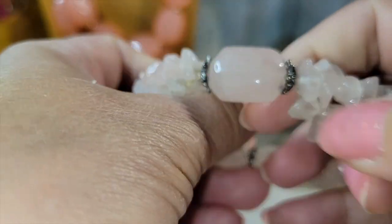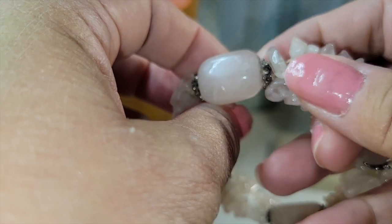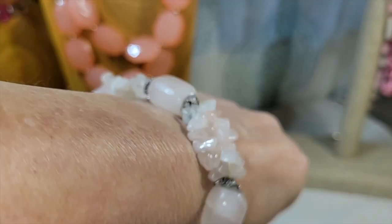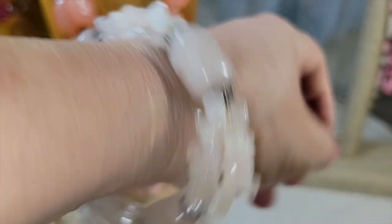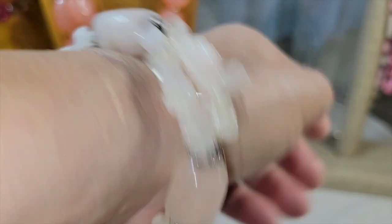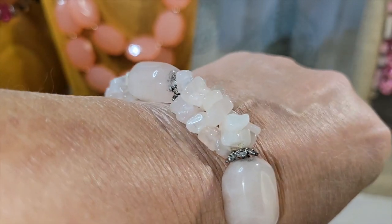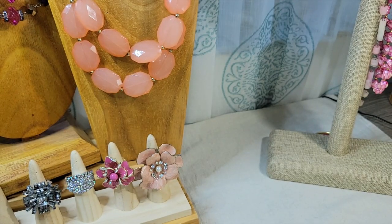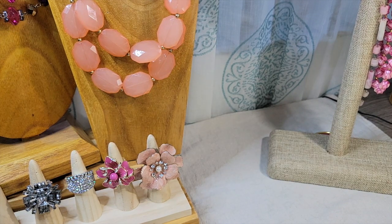Here's another rose quartz bracelet — actual gemstone. Big beads and little chips with silver-tone spacers. This is a little bit big for me, so I don't know if they made it that way or if the elastic is ready to be re-strung. My recommendation would probably be to re-string that one, but it's up to you.